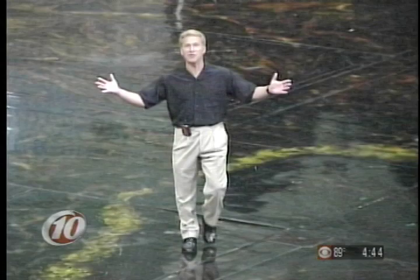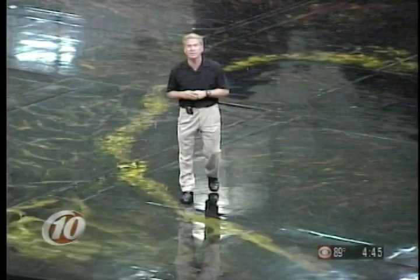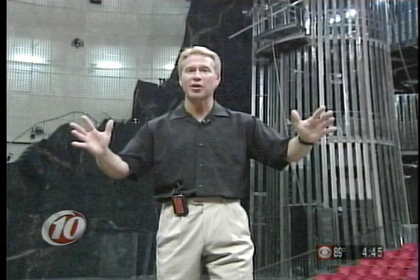This is the famous Cirque du Soleil La Nuba stage, now celebrating five years here at Downtown Disney. If you've never seen this show, it is absolutely amazing, and we thought this would be the perfect time to take you behind the scenes and show you how it works.